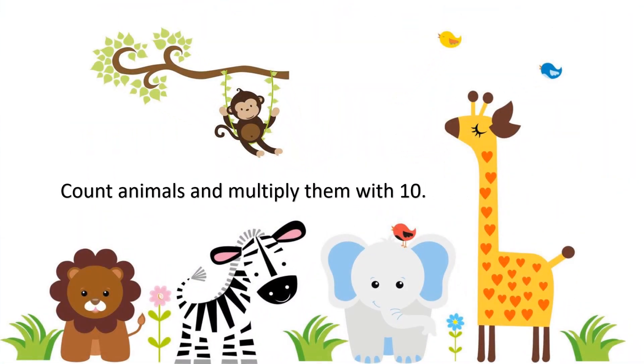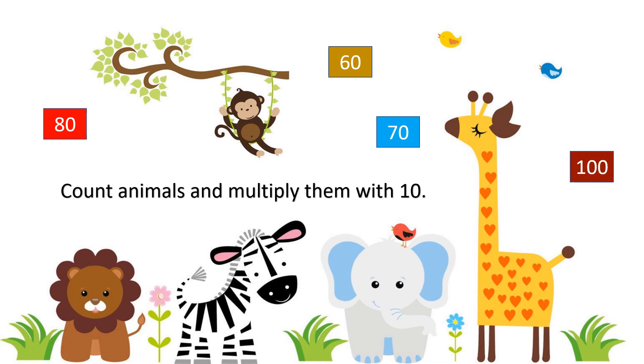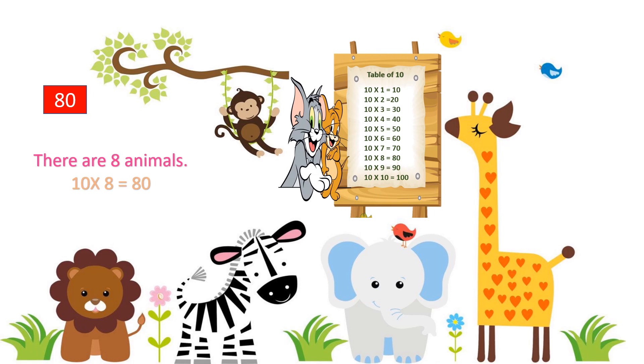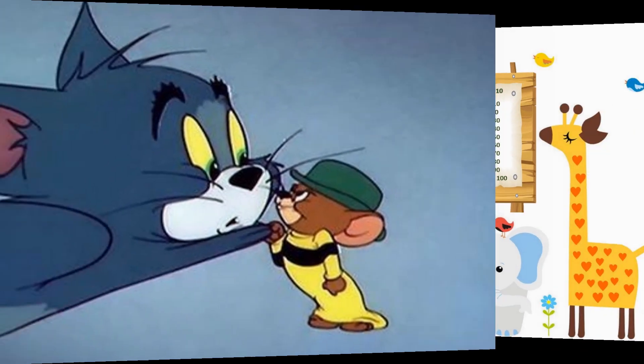The second question is: count the animals and multiply them with 10. The options are 80, 60, 70, and 100. Your time starts now. Time is up! The correct answer is 80. How is it 80? There are 8 animals. 10 into 8 equals 80 animals. Fabulous!